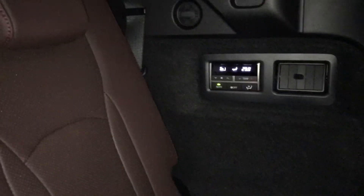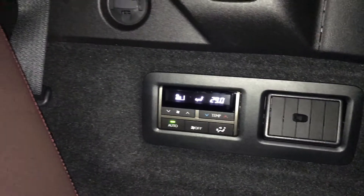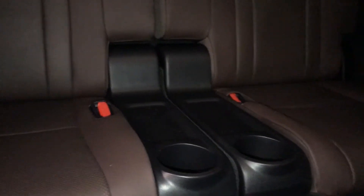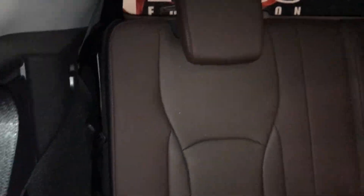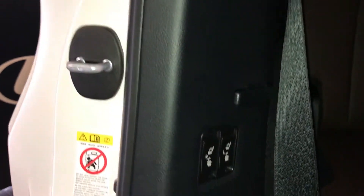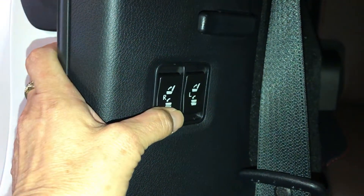Third row seating. You have climate control, adjustable headrests. In the middle you have a beverage holder. You have your power buttons for your back seat here.